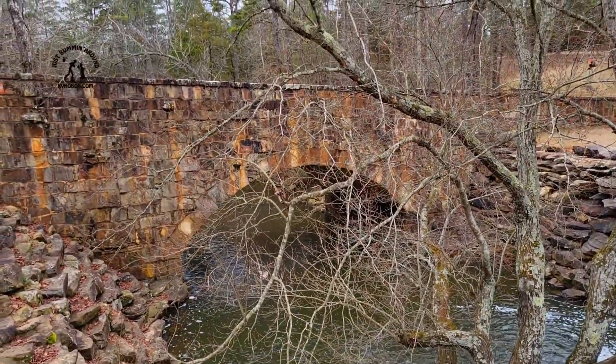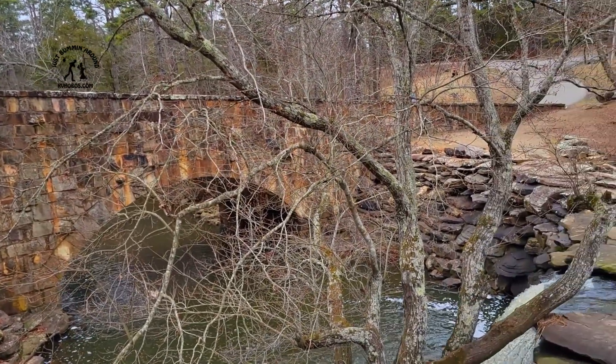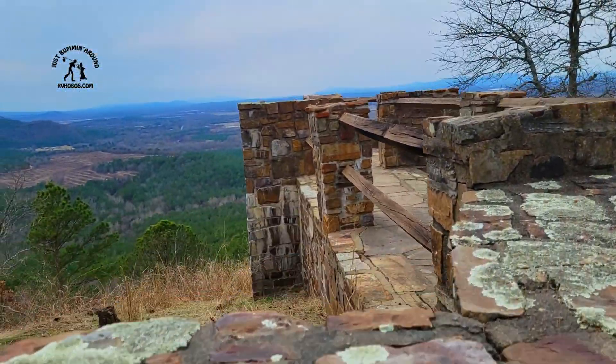I'm sure it's a lot prettier in the summertime, although I enjoy it right now. William E. Henderson. Nice lookout.